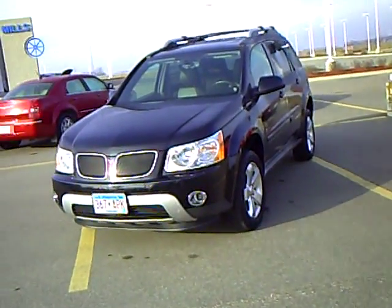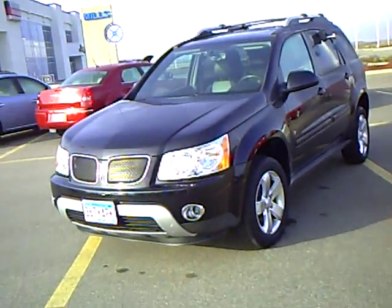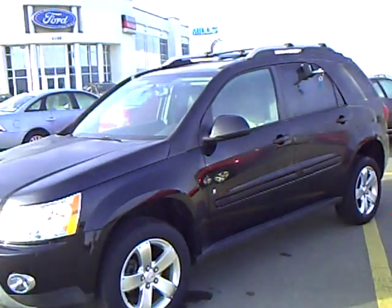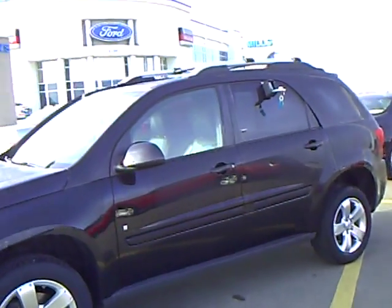Hi, my name is Heather Arndt at Mills Ford Jeep in Wilmer. This is a 2006 Pontiac Torrent, stock number 3F090229A.